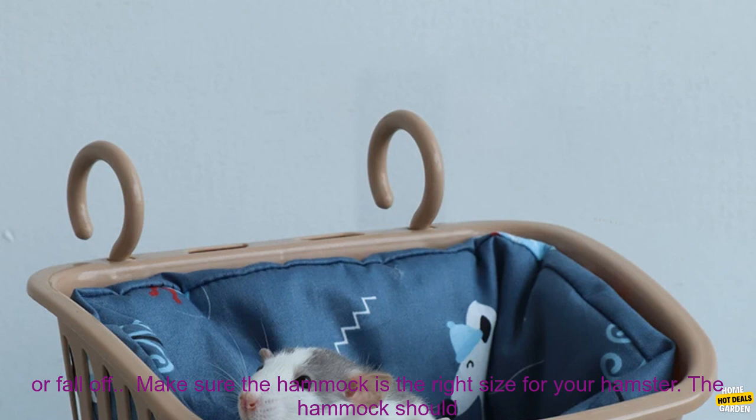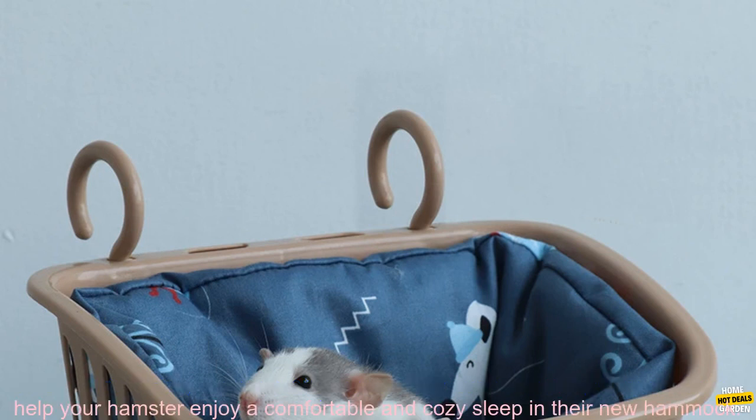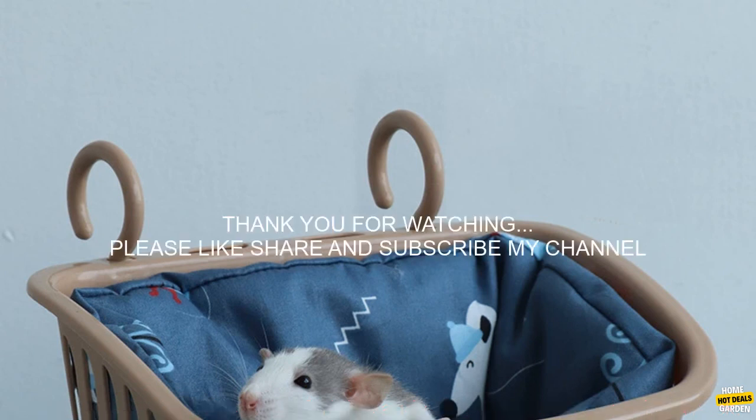Secure the hammock to a sturdy branch or hook — it should be securely attached so that it does not swing too much or fall off. Make sure the hammock is the right size for your hamster; it should be big enough for your hamster to comfortably curl up in. By following these tips, you can help your hamster enjoy a comfortable and cozy sleep in their new hammock.